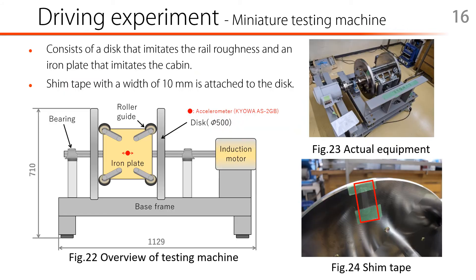The other main topic is the driving experiment using the miniature testing machine. The experiment using the actual lift is expensive, time-consuming, and it is not realistic to repeat the durability test. In this study, the testing machine for roller guides was made and a running test was conducted. The testing machine consists of a disc that imitates rail roughness and an iron plate that imitates a lift cabin. The iron plate is supported by bearings and allows horizontal and rotational movement. Figure 22 shows the overview of the testing machine. Shim tape with a width of 10 mm is attached to one side of the disc, and by running in this state, the vibration transmission when overcoming the bump is simulated. An accelerometer was attached to the center of the cabin and recording was performed at a sampling frequency of 1000 Hz.